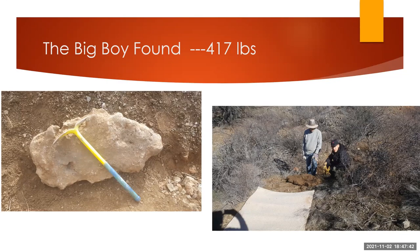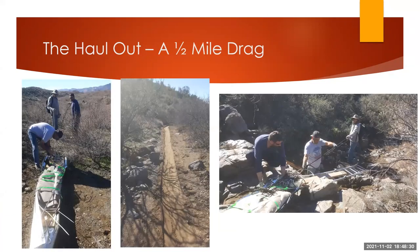Then we had a big hit. This is the 417-pounder, and this was just a few centimeters below the surface — not more than five or six centimeters. We're over probably three quarters of a mile from the nearest forest road, so it was a long haul to get this out. This particular piece is now in the museum in downtown Tucson. It doesn't look big, but it is heavy. There was no way to get an ATV or motorized vehicle in there, so we wrapped it up in corrugated metal sheet. There were five of us and we dragged it out by hand.